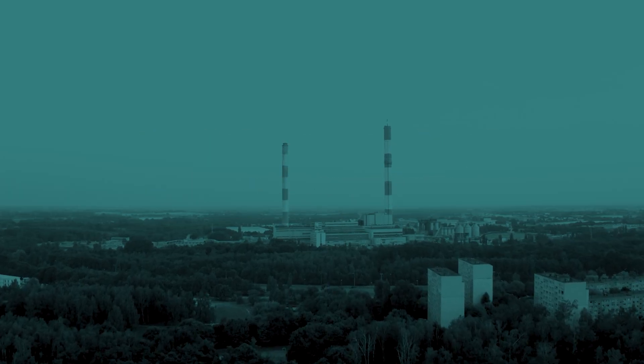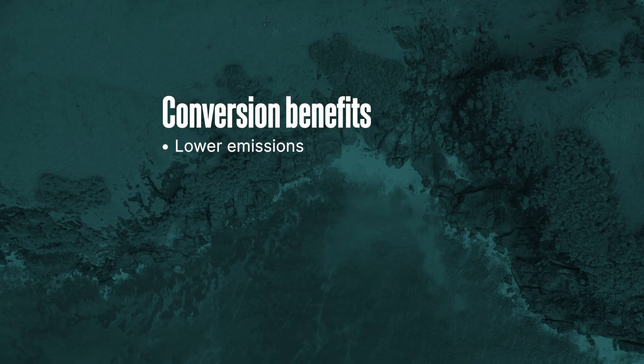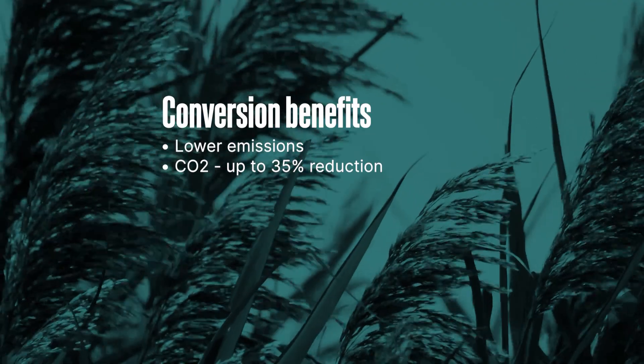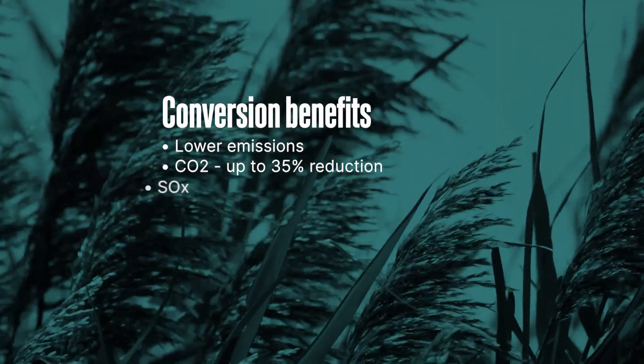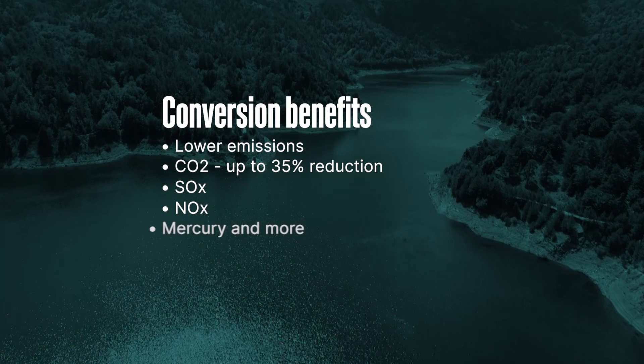A major benefit of converting a plant to natural gas is environmental and reduction in air pollution. Not only can you lower the carbon footprint up to 35 percent, you also have a reduction in sulfur dioxide, nitrogen oxides, particulate matter, and mercury emissions.